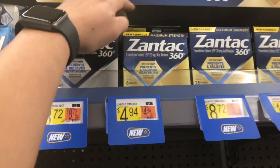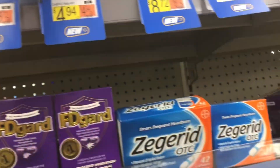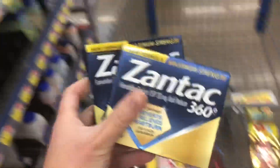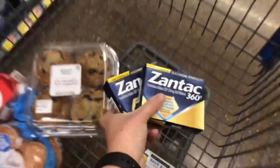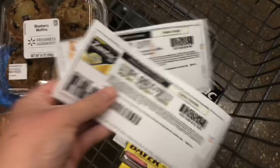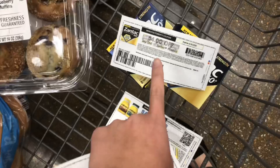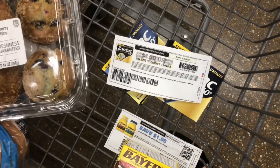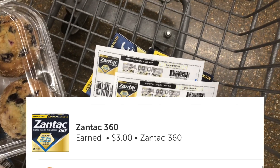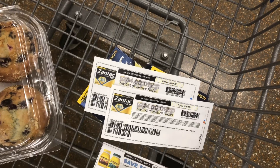The next item is going to be a moneymaker. This Zantac is priced at $4.94. There are $4 printable and paper coupons leaving me to pay $0.94 each. I have two printables, so use whatever you can. Ibotta is going to give back $1.50 each, making each about a $0.54 moneymaker.